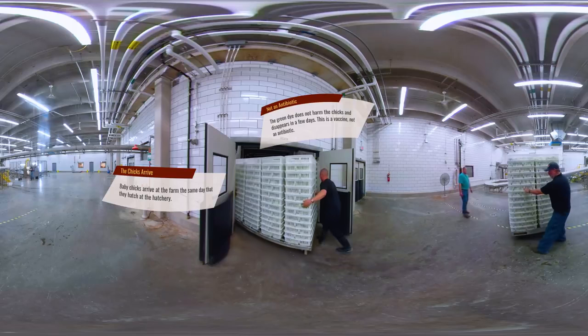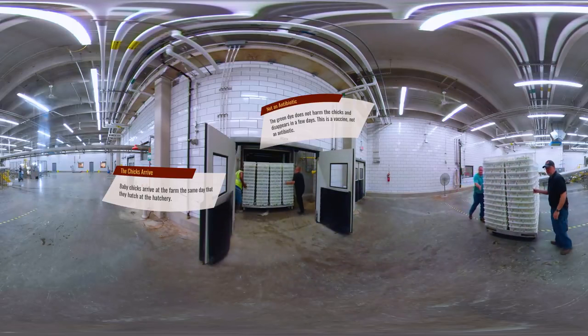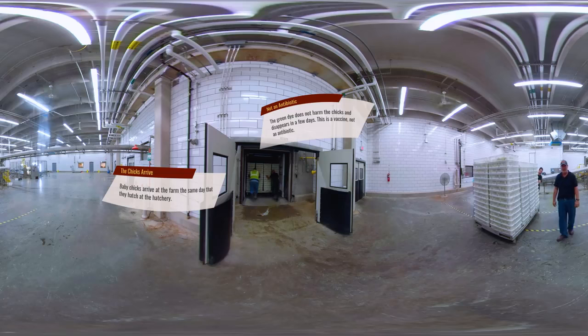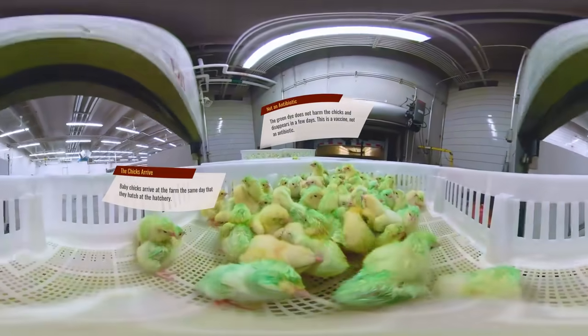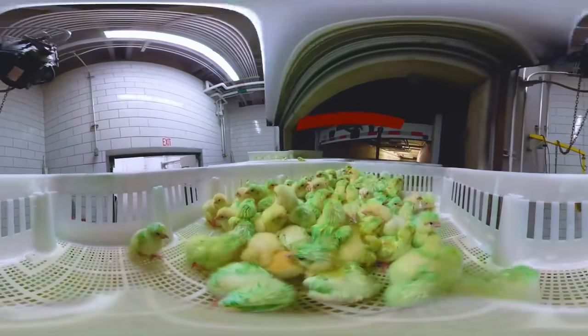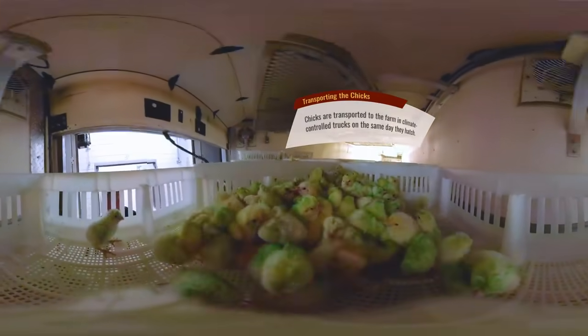The same day that the chicks hatch, they are transported to the farm. Thanks for visiting our hatchery!